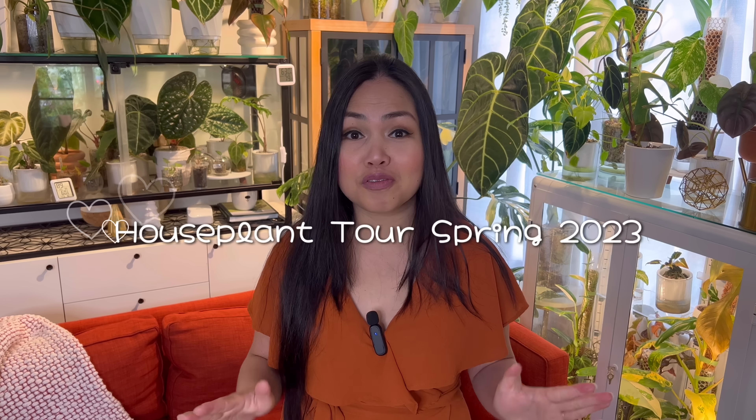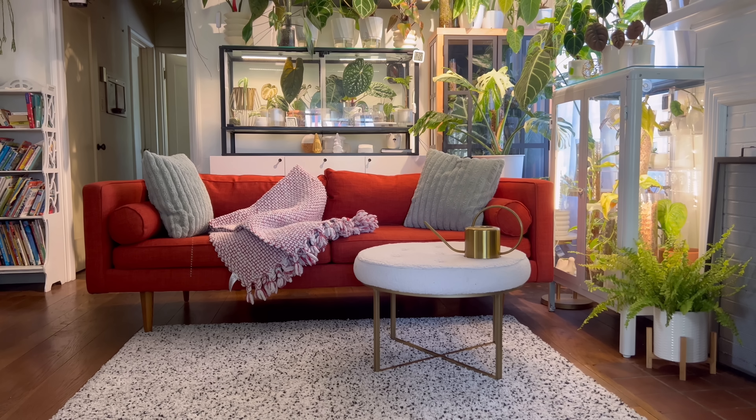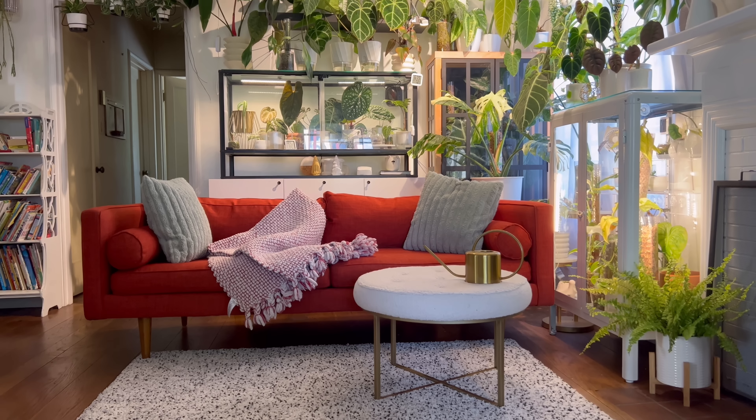Hi guys, welcome to my channel. My name is Peachy and this is Plant and Stuff. Today's video is going to be a relaxing houseplant tour for spring 2023. I have a 2022 houseplant spring tour linked up here if you want to check it out and compare. Spring has sprung and there's so many changes going on — I'd love to show you around, so without further ado, let's look at some plants.